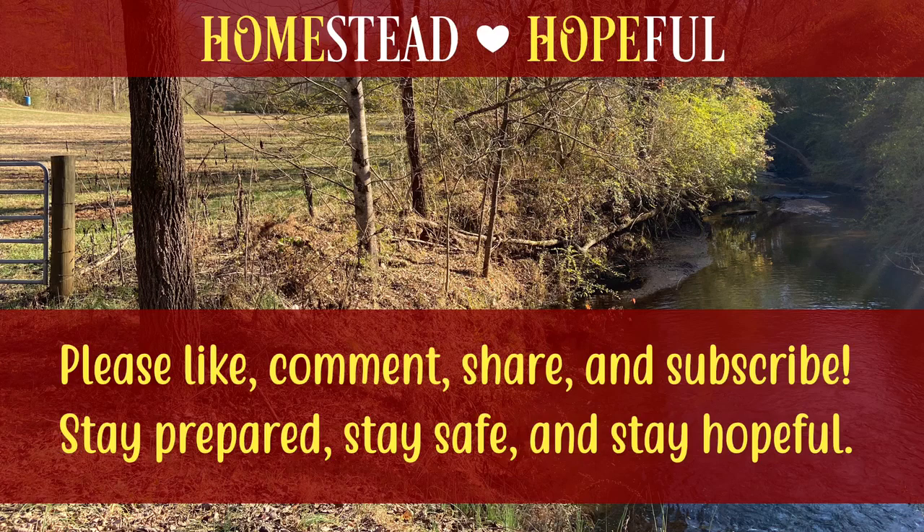I hope you enjoyed this little tour of my garden thus far. I'll do an update in a few weeks and show you how things are going. Thanks for stopping by and I hope you'll subscribe if you haven't already. This is Tara the Homestead Hopeful, saying stay prepared, stay safe and stay hopeful.